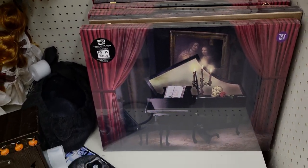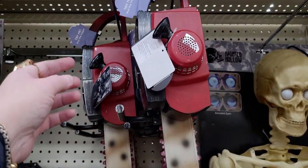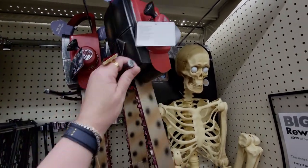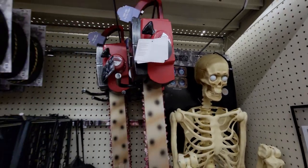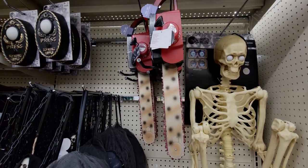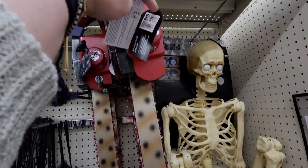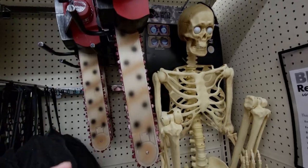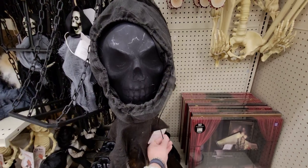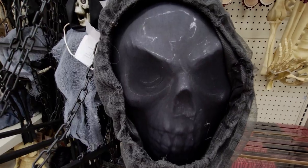There's also this chainsaw — it says 'try me.' Let me find the button. Oh my gosh! There is a lot of animated stuff. Look at this — $28 for that, that's pretty cool. Sorry, I bumped into this one. What does this one do? Come closer, come right up this way.